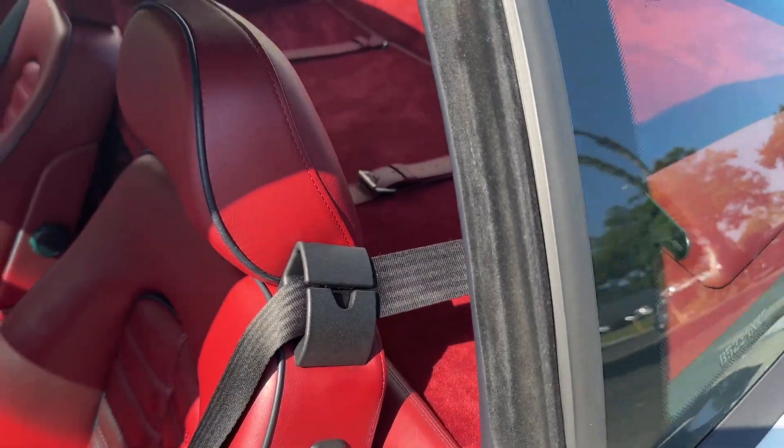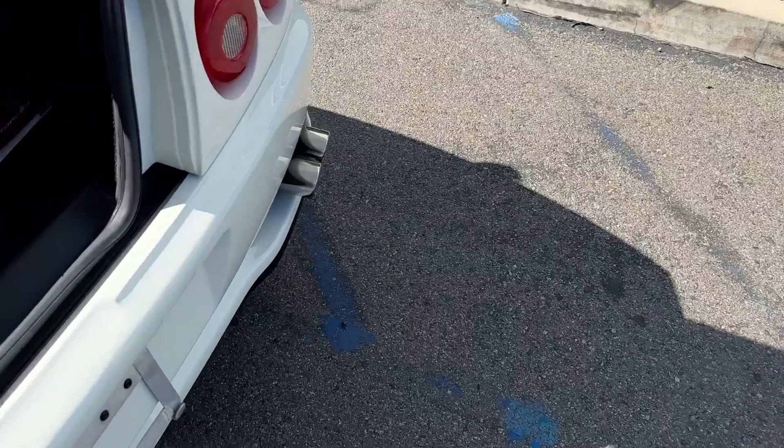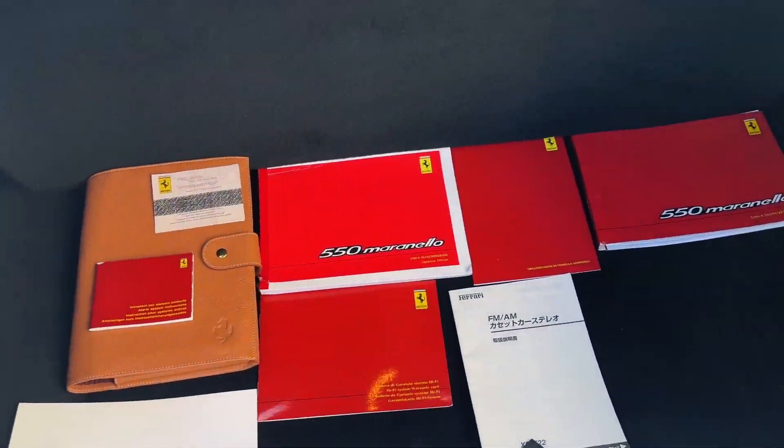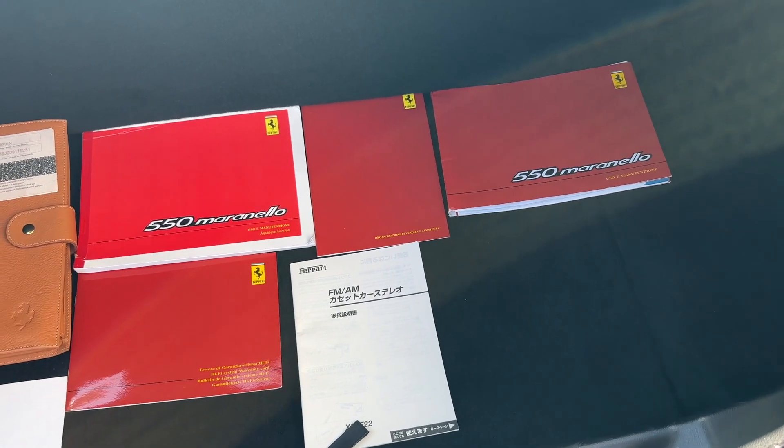I'm in the sun right now. I've laid all the books out in the trunk. Spare keys exist also — they're not in the car right now, but it does have three sets of keys.